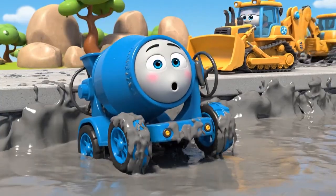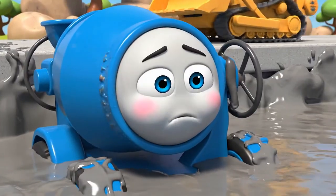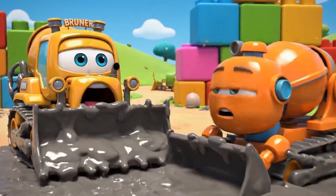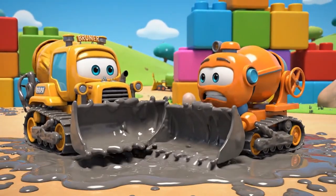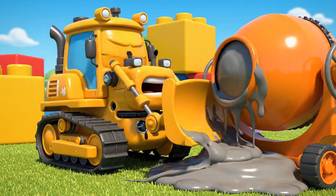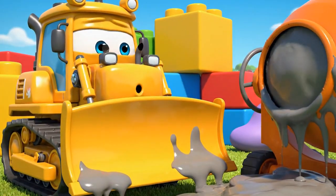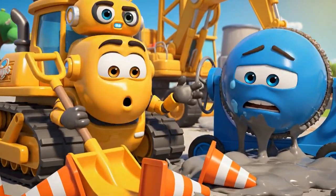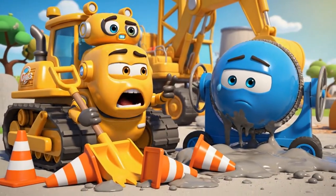Whoa. I am stuck. I cannot stop — it is so sticky. Help me, Bruner. I cannot reach you. It is too sticky. Oh no, the cones. Jin and Polly were right. This is all my fault.